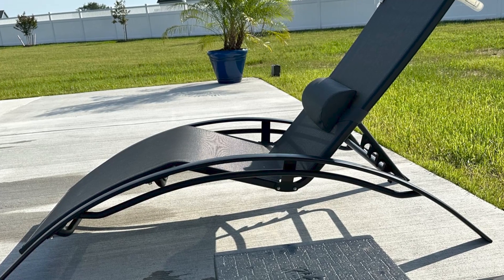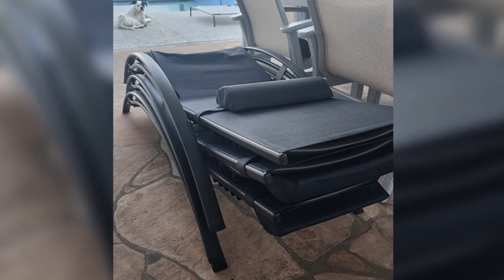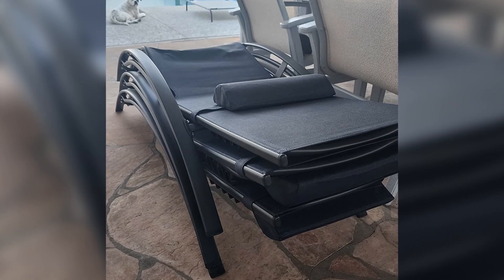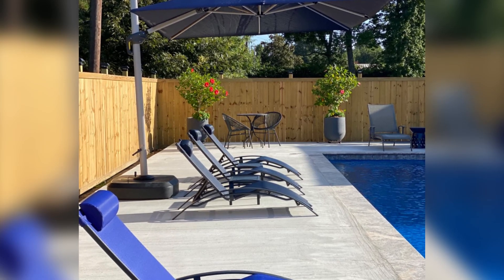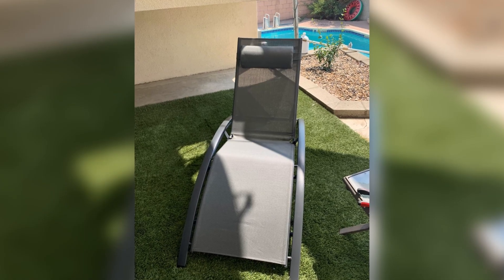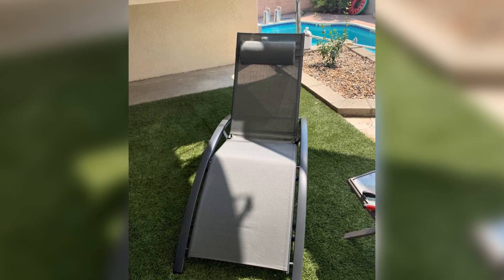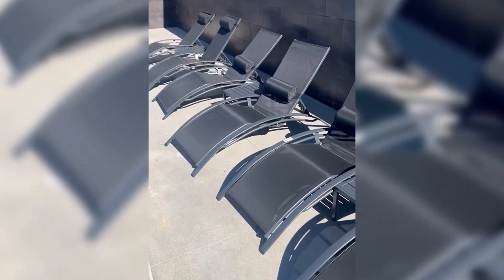Each piece in this set is designed to make life easier. The lounge chairs are easy to assemble and stackable, which means storage is hassle-free. When the season changes, just stack them up and store them out of the way — no more bulky furniture taking up space. This feature alone makes it ideal for anyone looking for a practical, yet stylish outdoor furniture solution.